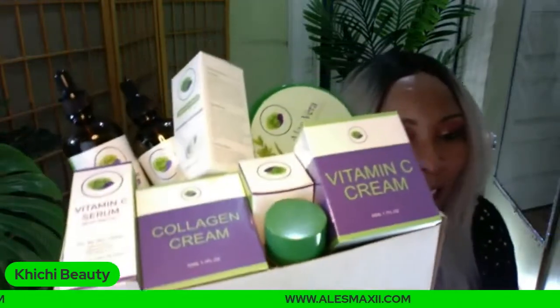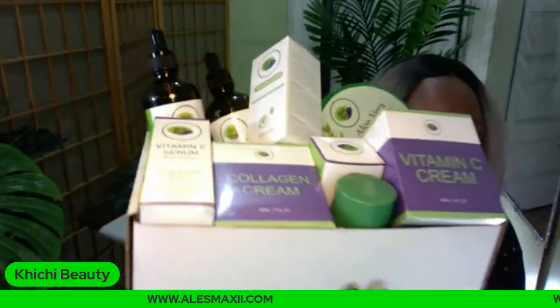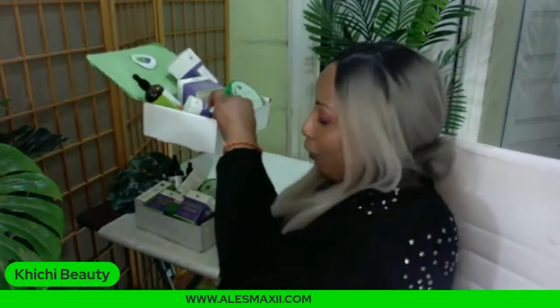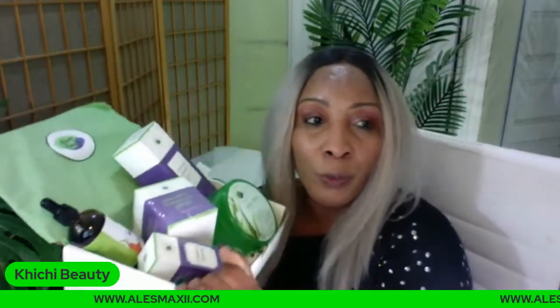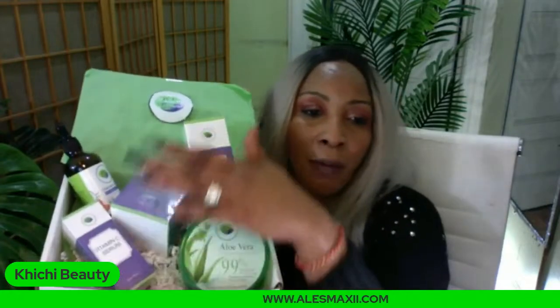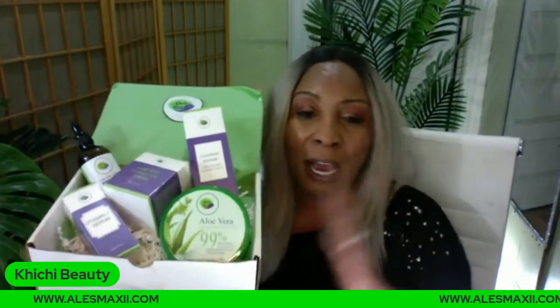How many of you are still doing our skincare challenge? We're going to bring that back very soon. We have another very popular box on our website for $99. In it you get the foam wash, the dark spot corrector, the aloe vera gel, the vitamin C serum, and a coconut oil. Everything in this box will help to lighten, brighten, and clear hyperpigmentation on the skin.